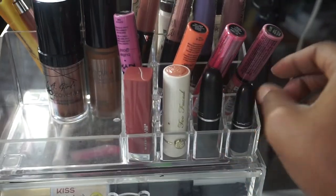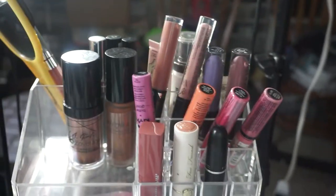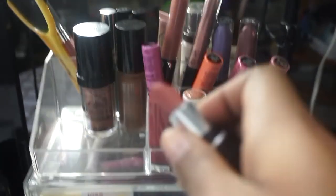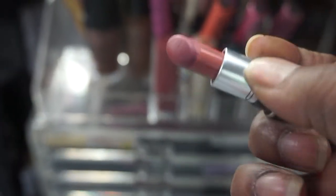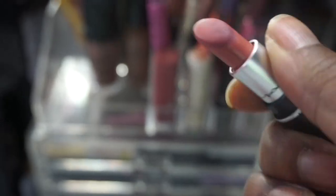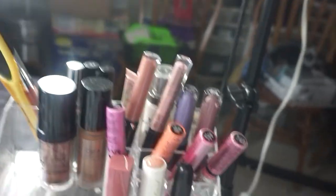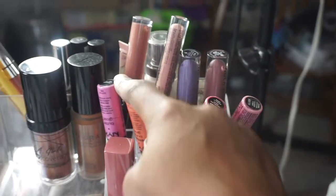I also have the MAC Heroin lipstick — you guys know this is a cult favorite. I didn't use it at all in December so I wanted to keep that in for January. And then of course I got a little mini Velvet Teddy — I absolutely love this little mini and I've been killing it, lip liner all over it.